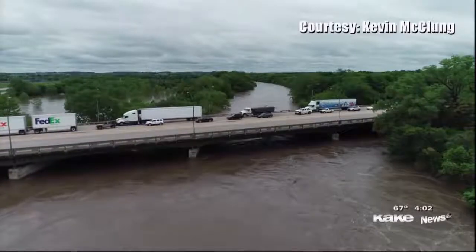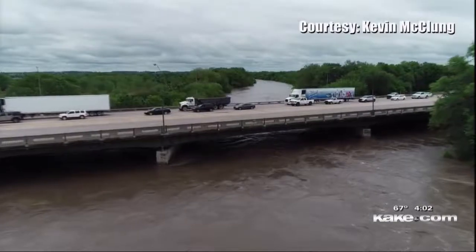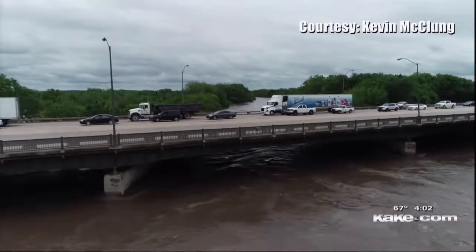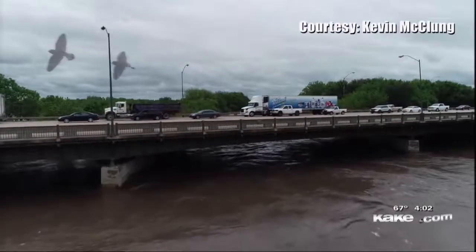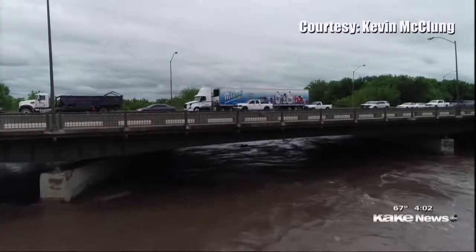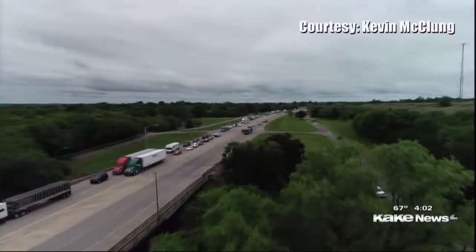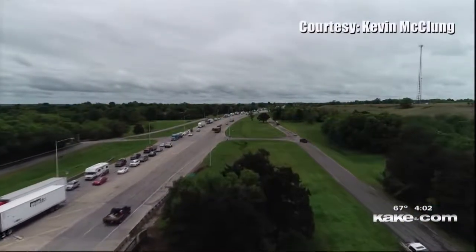KDOT says those closed areas are north of Walnut River to K-15. You're looking at video sent to Cake TV just south of Winfield. As you enter town, you can see the line of vehicles trying to get through because of the detour. Highway 77 through Arc City is also majorly backed up. Police in Arc City are asking travelers to avoid the bypass on the north and south ends of town, though police say they don't have plans to close it at this time. If you plan on using either detour — Highway 77 or Highway 81 — just expect major delays.